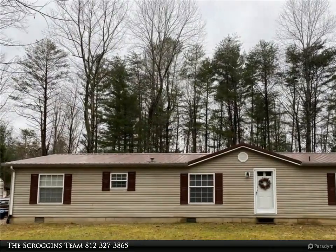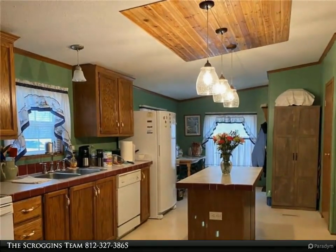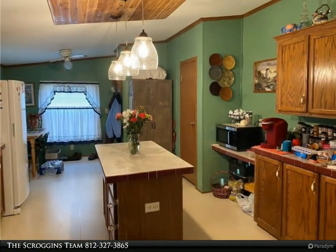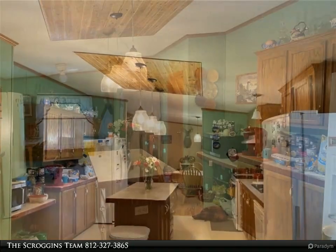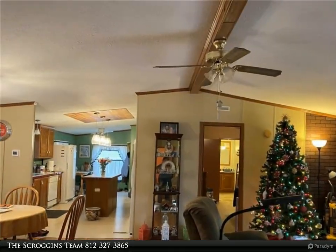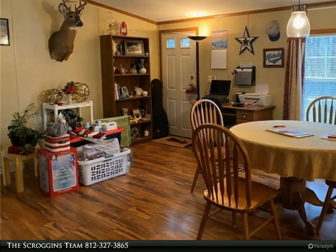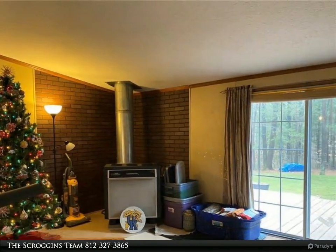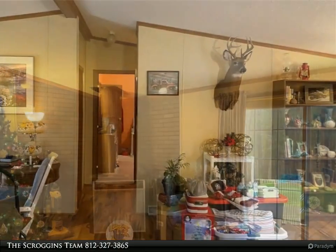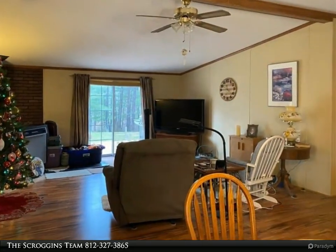This Carpenter Realtors property video is presented by the Scroggins Team. Well-maintained three-bedroom, two-bath on 5.26 acres in beautiful Brown County. Peaceful country setting with a large rear deck with a view of large pine trees. New laminate flooring, low-maintenance metal roof, multiple storage sheds, and a wood-burning stove.